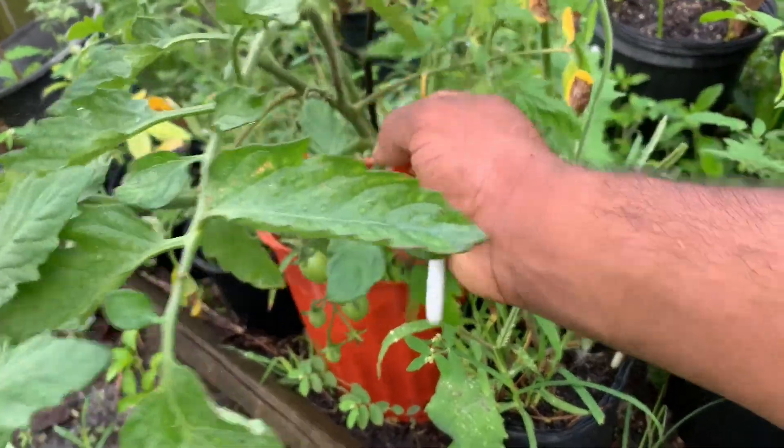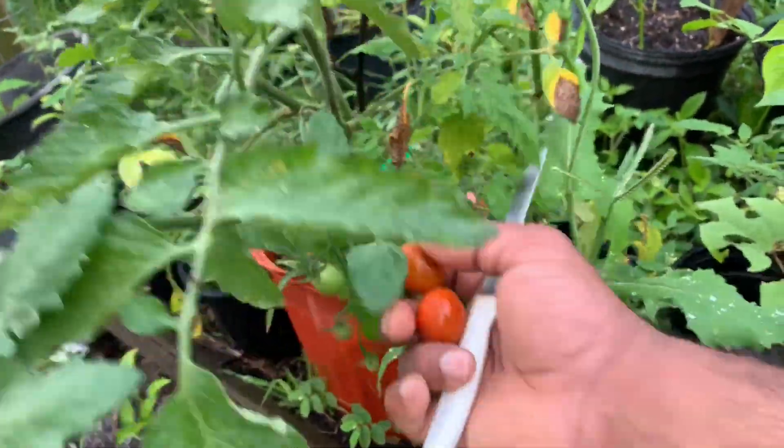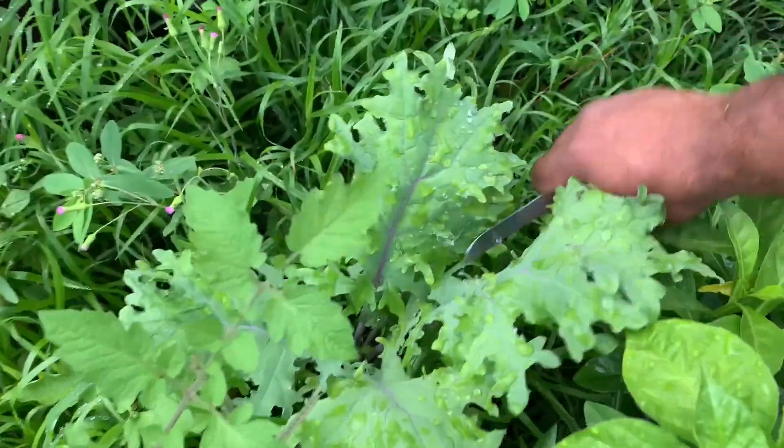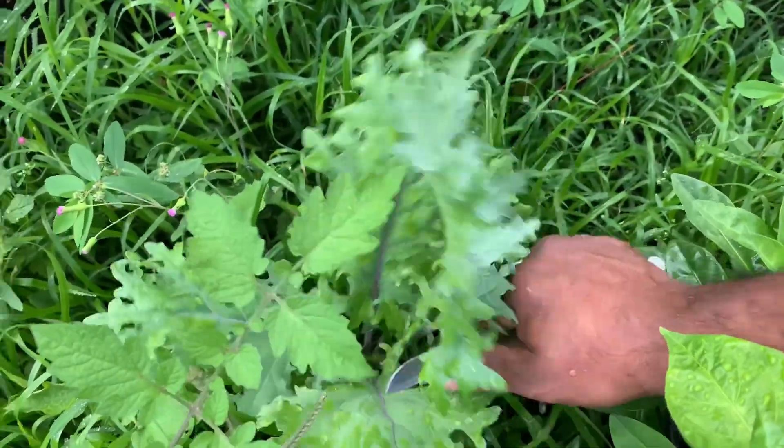I'm getting some tomatoes before the birds get a hold of them. And over here I got some young baby kale.